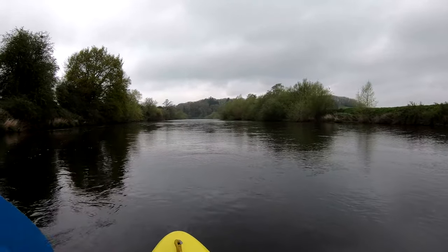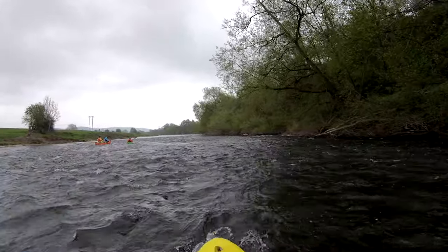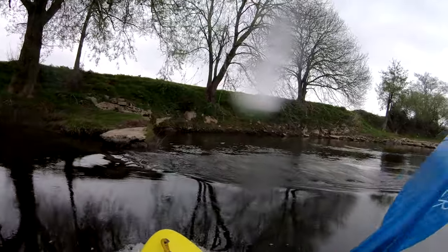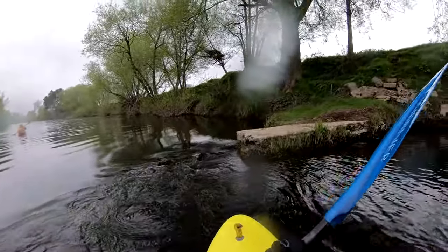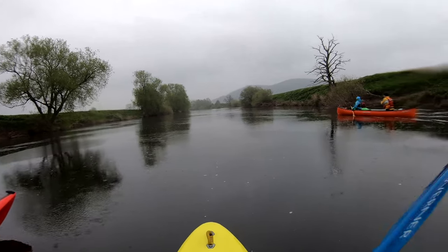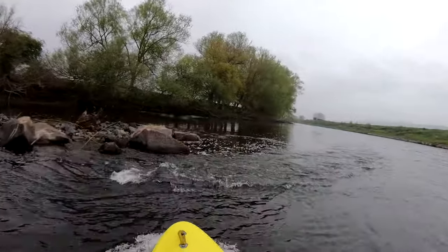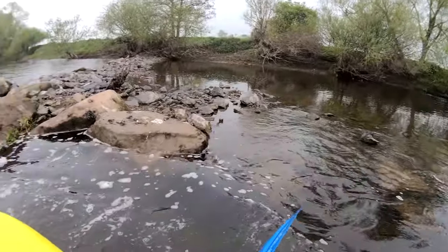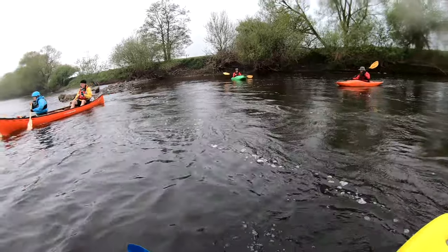In part 1 I mentioned that we were using this Wye trip as a warmup for a paddle later in the year in the south of France. I also suggested that you could have a guess in the comments as to which river in France we were going to be paddling. Well, the answer is the River Tarn — or as the French would say, Le Tarn — winding its way through the French countryside in the vicinity of Millau. Videos of that trip will be coming to the channel soon.